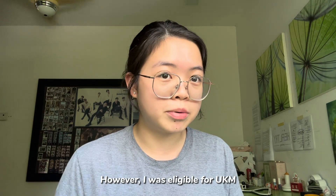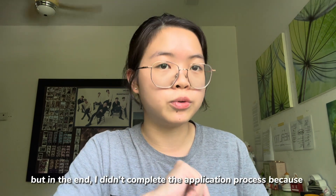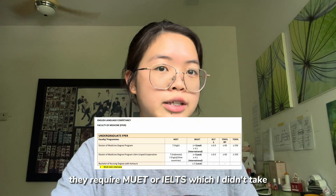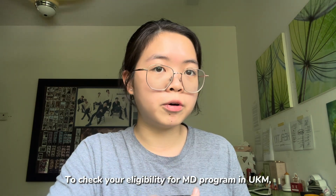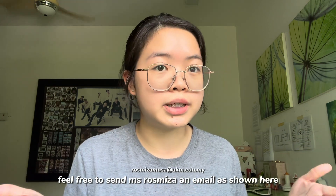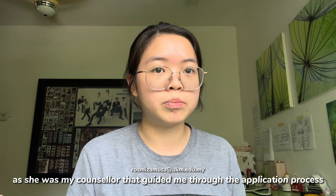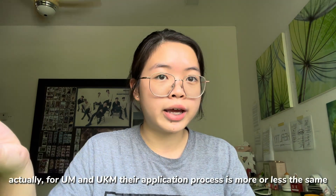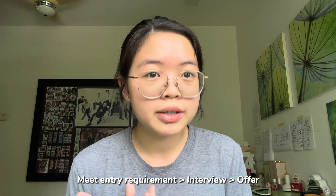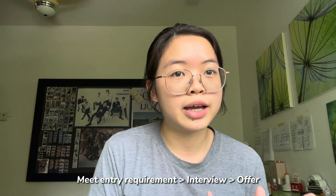However, I'm actually eligible for UKM. But in the end, I did not complete my application process to UKM because they require IELTS or MUED, which I did not take. To check whether you are eligible for the MD program in UKM, feel free to send an email to Ms. Rosmiza, as she was the counsellor that guided me through the application process. For both UM and UKM, the application process is more or less the same: you need to meet the entry requirements, then you will get the invitation for interview, and lastly you will get your offer.